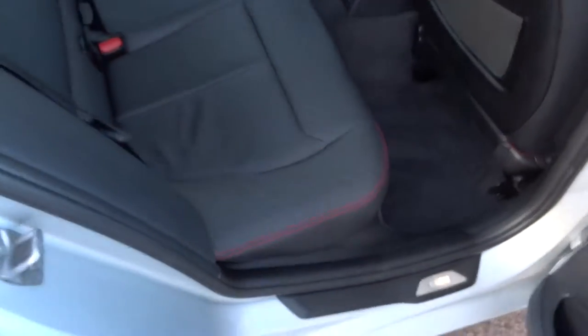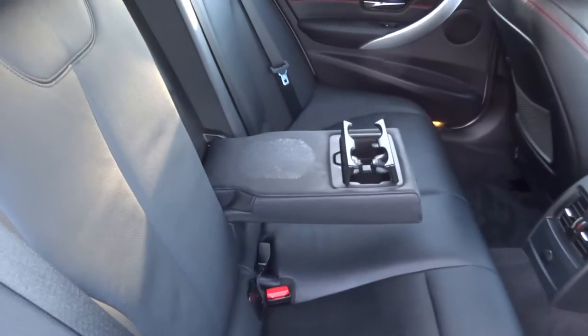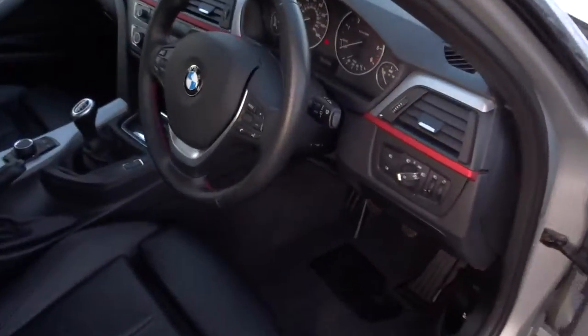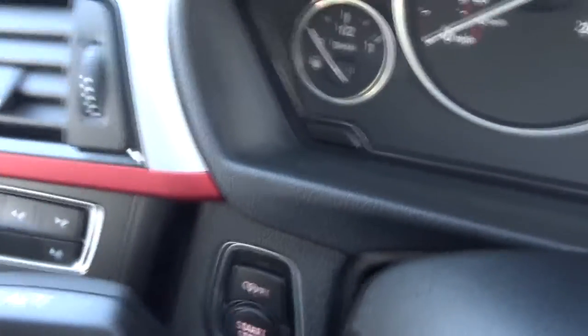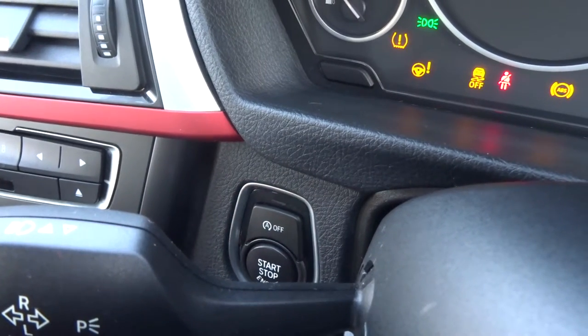Inside we've got lovely soft black leather interior with red stitching. Your passengers get treated with a couple of cupholders and an armrest. You need the key to unlock the car, but once you've done that you don't need the key to start it — it's keyless start. You put your foot down on the clutch and press this button here for a couple of seconds and away you go.